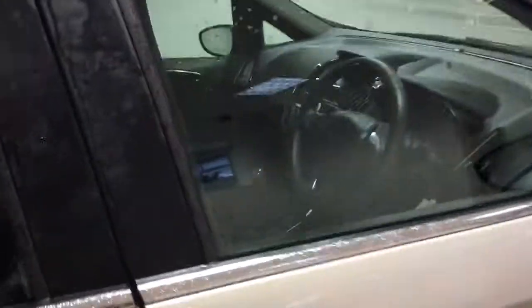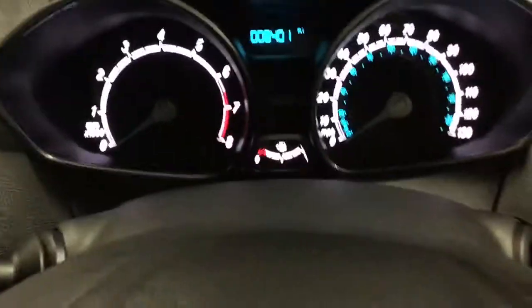I'll show you the inside. I'll just start it up for you. There you can see — 8,401 miles on the clock.